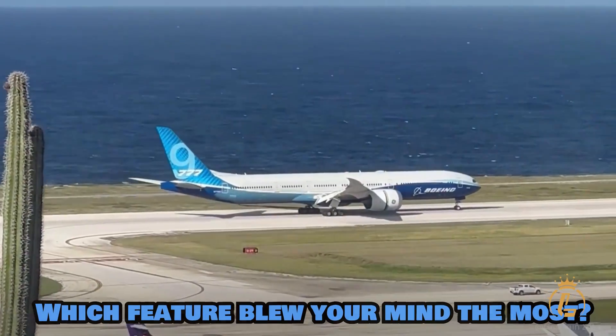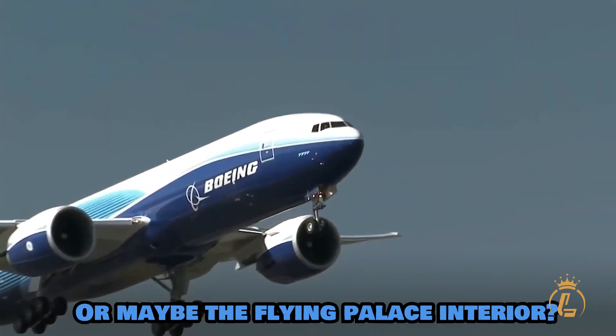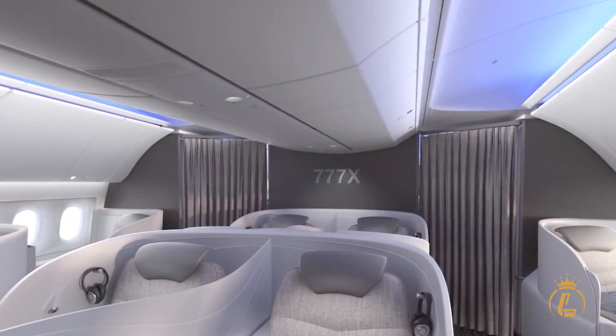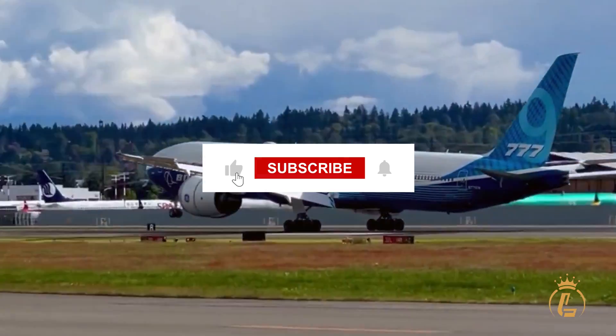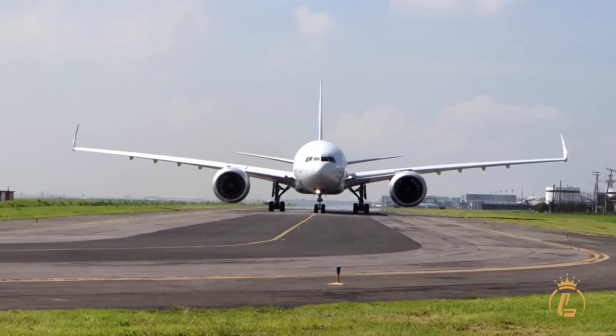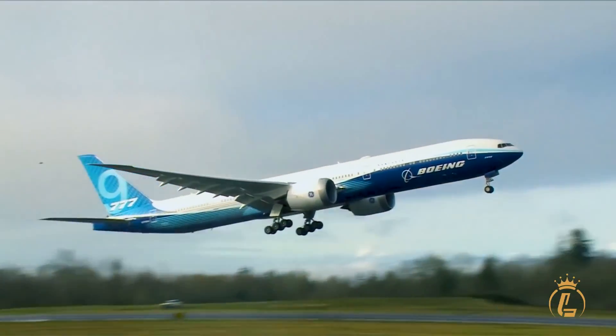Which feature blew your mind the most? The wing-folding magic? The engines you could drive through? Or maybe the flying palace interior that makes 16-hour flights feel like luxury hotel stays? Drop a comment below and let me know what impressed you most. And if you enjoyed this deep dive into aviation, make sure to subscribe to Luxium and hit that notification bell. Thanks for watching — keep aspiring to the extraordinary.